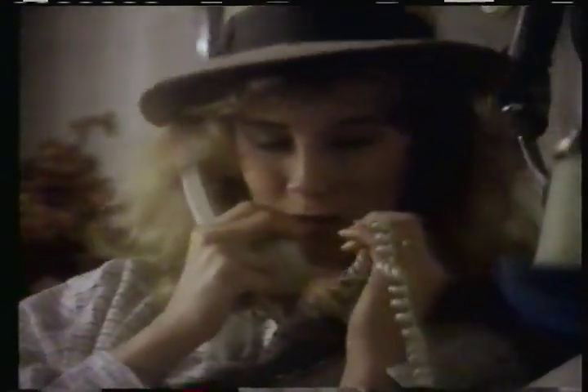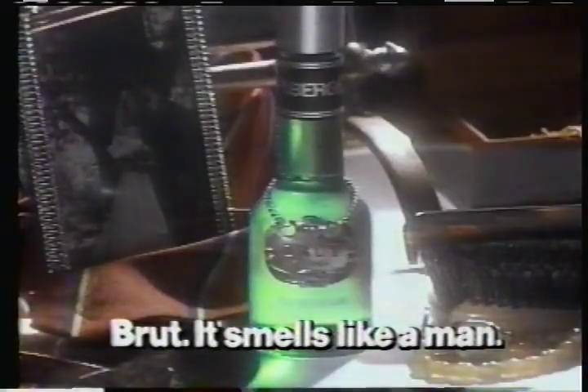For every man who wears Brute, there's a woman who loves what he smells like. Because there's something about Brute that's nice to be close to. Honey, I was just thinking about you. Brute — it smells like a man.